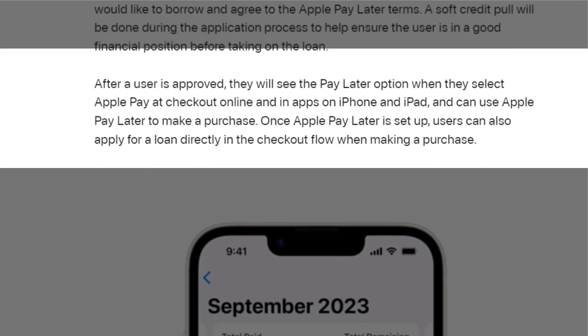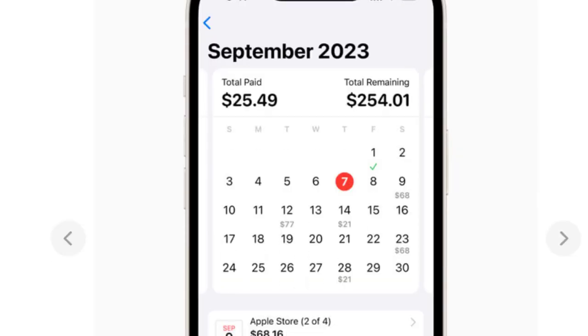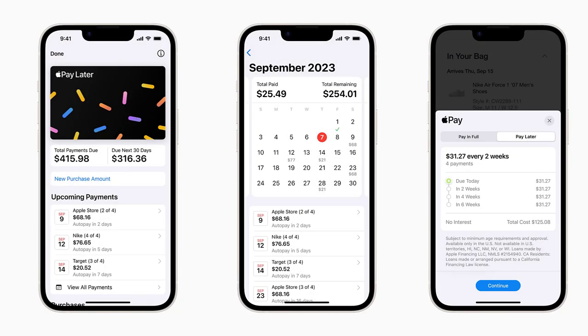After a user is approved, they will see the Pay Later option when they select Apple Pay at checkout online and in apps on iPhone and iPad, and can use Apple Pay Later to make a purchase. Once Apple Pay Later is set up, users can also apply for a loan directly in the checkout flow when making a purchase. These are the snapshots from Apple Wallet. Apple Pay Later is built right into Wallet so users can seamlessly view, track, and manage all of their loans in one place.